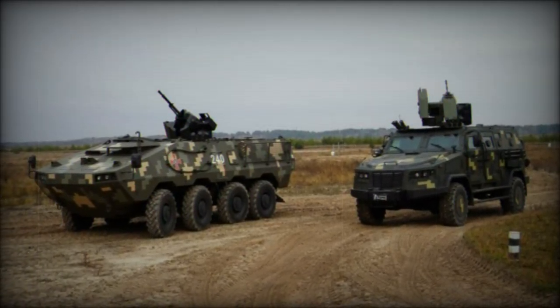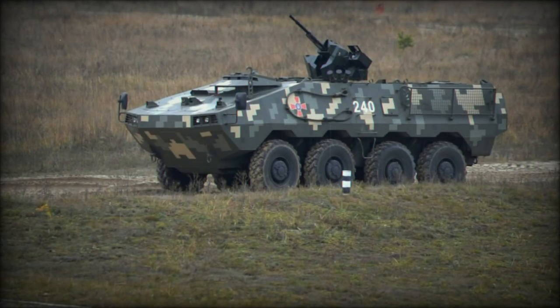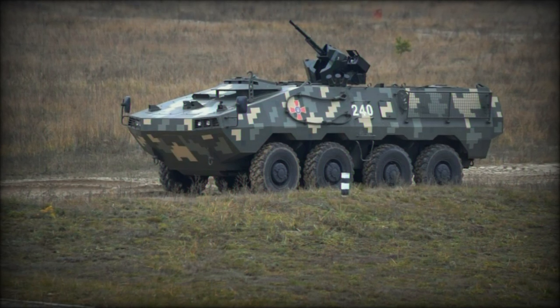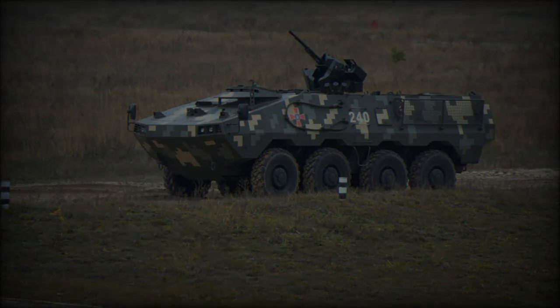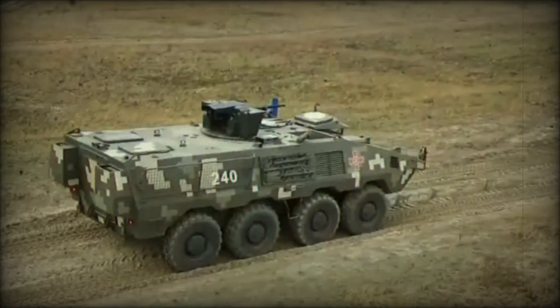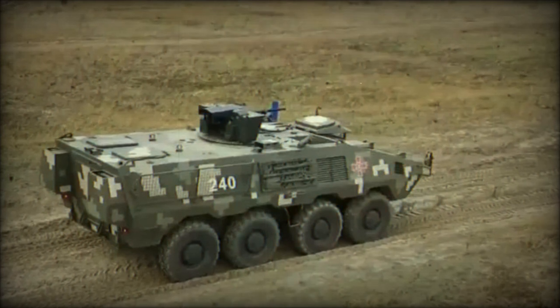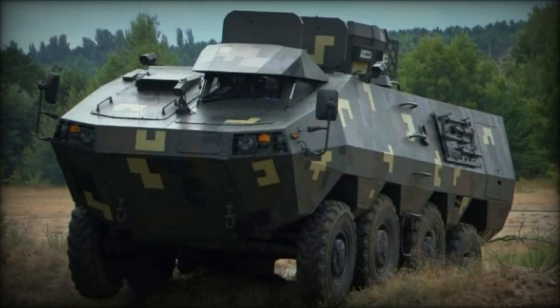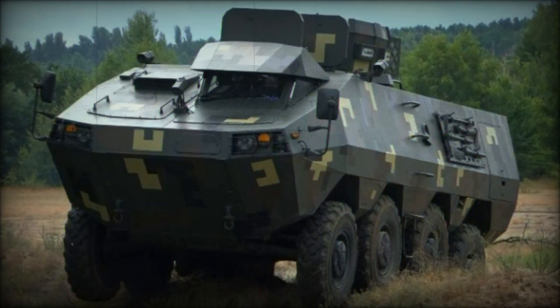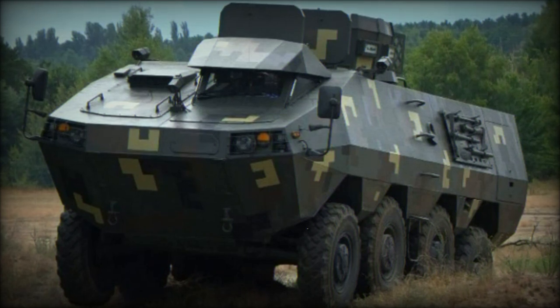The introduction of the Karunzii APC signifies Ukraine's commitment to modernizing its military capabilities in response to evolving threats. By leveraging advanced materials and technologies, the Karunzii not only improves upon the legacy of the BTR-60 but also ensures that Ukrainian forces are equipped with a versatile, effective combat vehicle suitable for the demands of modern warfare. As it joins the ranks of the armed forces, the Karunzii is poised to enhance operational readiness and effectiveness on the battlefield.